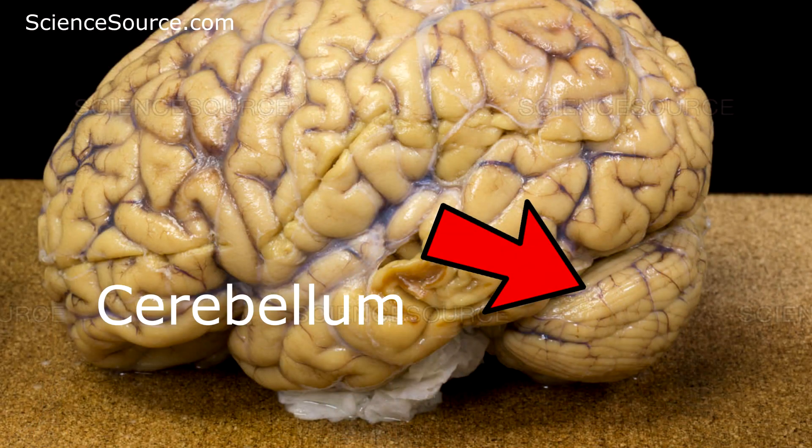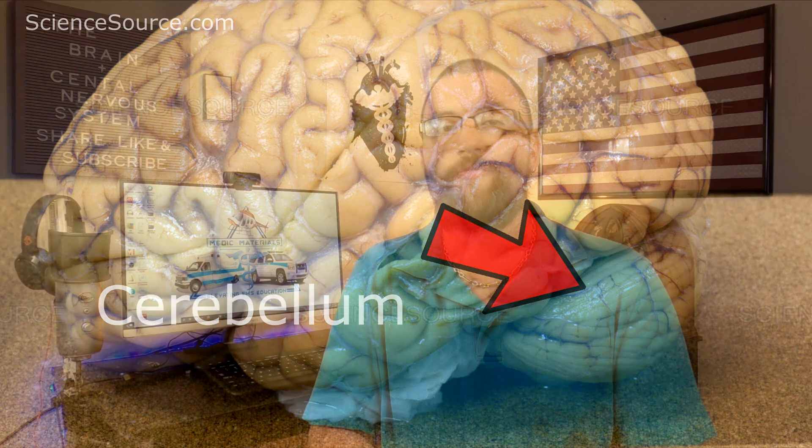The cerebellum, also known as the little brain, is located in the back of the brain and is responsible for controlling balance, muscle coordination, and muscle movement.